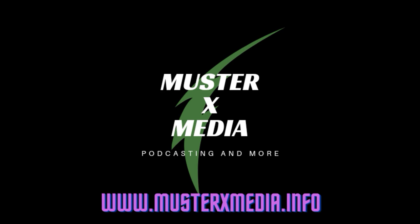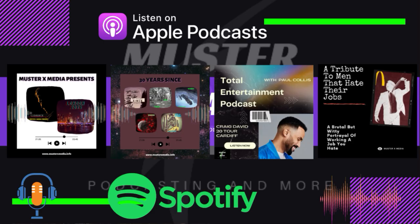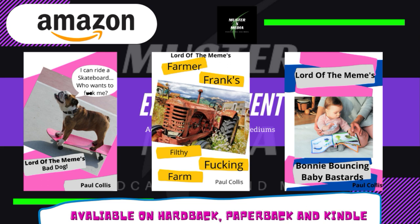Returning to Muster X Media, we have Scenic Serenity — a relaxing window channel where you can hear and see relaxing views with natural sounds and sometimes relaxing music. Why not check it out? The link is in the description.